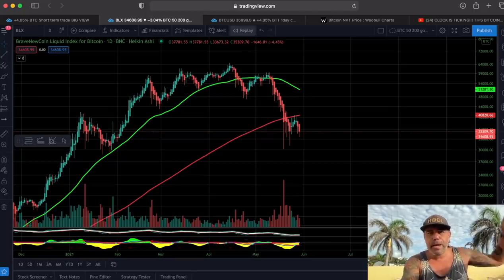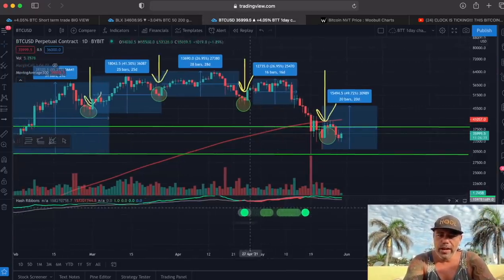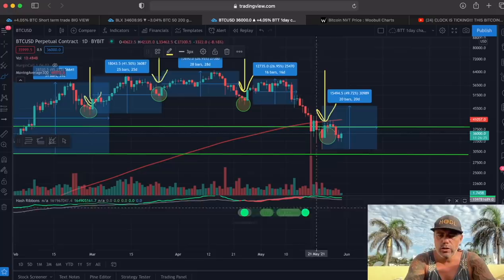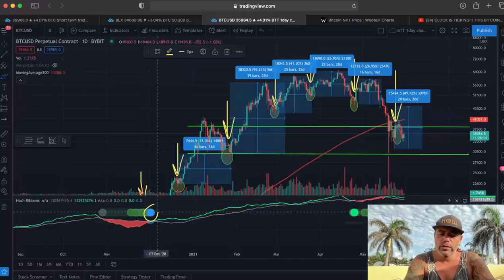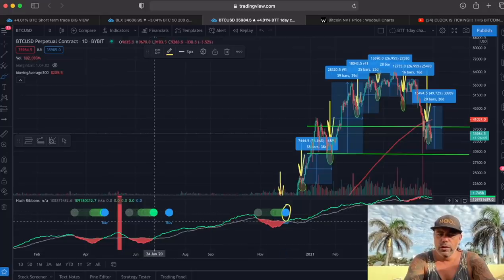Next chart: this is the hash ribbon. If we get a blue dot on the bottom of the screen, that would mean the ultimate buy moment. The blue dot doesn't need to be directly connected to the green dot — if you look back in the past you can see there was a space in between; you can almost make a smiley shape out of it.